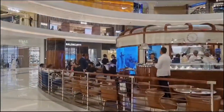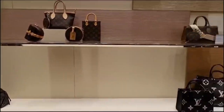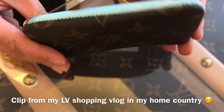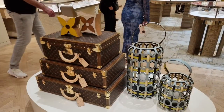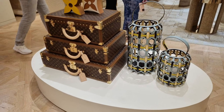Then we came to Louis Vuitton. I was hoping to see the key pouch from the 2023 Christmas collection. As you remember, the one in my local boutique seemed to have slightly defective stitching. But at that time, the Dubai Louis Vuitton boutique had not received any items from this year's Christmas collection.